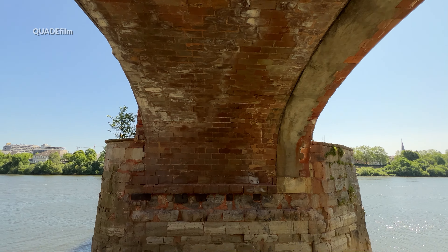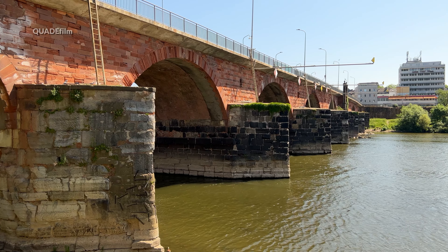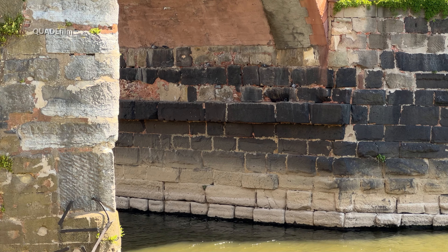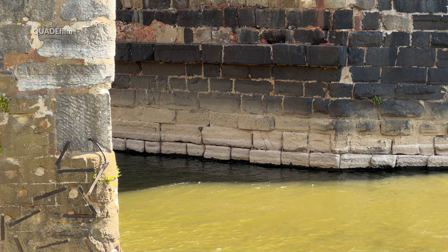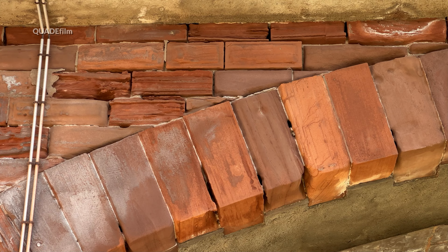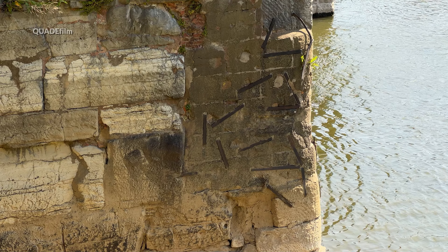Die Römerbrücke ist die dritte Brücke an dieser Stelle seit der Stadtgründung. Mit Hilfe von wasserdichten Spundwänden wurden auf dem Flussgrund die Pfeiler mit Basalt- und Blausteinquadern gegründet. Die Brücke hat flussabwärts zugespitzte Pfeiler, um Hochwasser und Eis besser trotzen zu können. Die Steinwölbung ist erst im Mittelalter zwischen 1190 und 1490 entstanden.